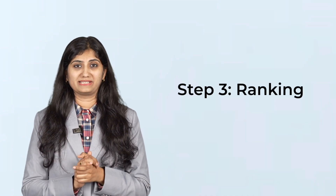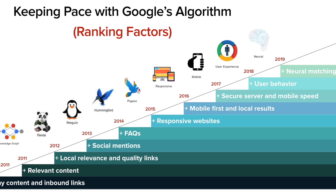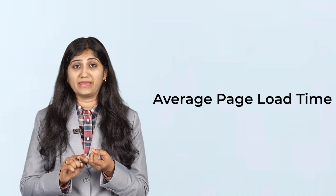The final step is ranking, and this is where the real magic happens. When someone searches 'best sunset photo spots in India,' Google looks through its index and picks out pages that seem useful, then ranks them from most to least helpful based on hundreds of signals. These signals include things like how often the keyword appears, how fast the page loads, how recently it was updated, whether it works well on a mobile phone, and whether trusted sites linked to it. So if your page has great content, high quality images, loads quickly, and works on both phone and laptop, it has a much better chance of showing up at the top.